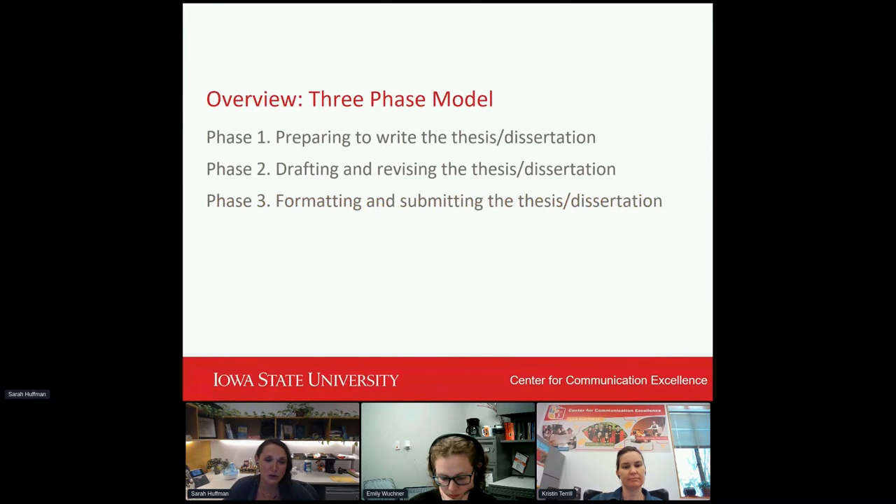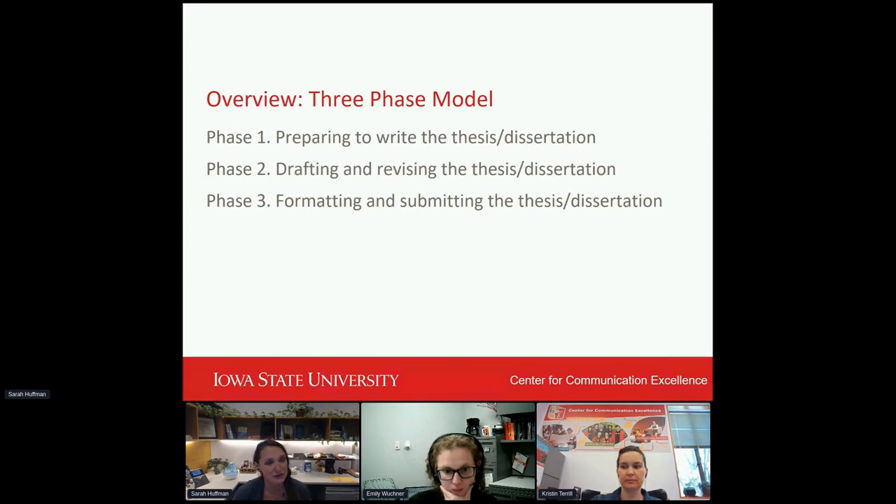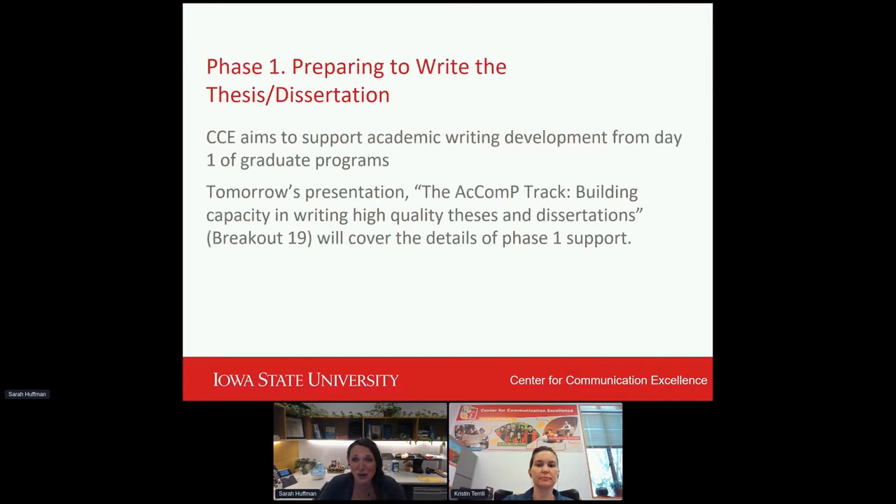Just a quick overview of our model. We've really divided this up into three separate phases. The first is preparing to write the actual thesis and dissertation. The second is the drafting and revision portion. And the third is the formatting and submission of the thesis dissertation. Phase one — our colleagues are going to be presenting on this tomorrow in the ACOMP track, Building Capacity and Writing High Quality Theses and Dissertations, in breakout room 19, covering details of that phase one support. Maybe put that on your calendars if you're interested in that preparatory stage.